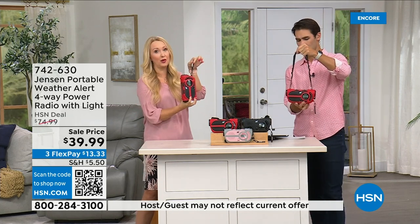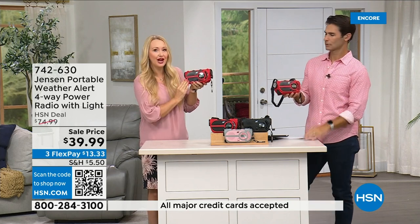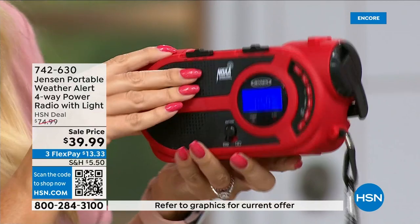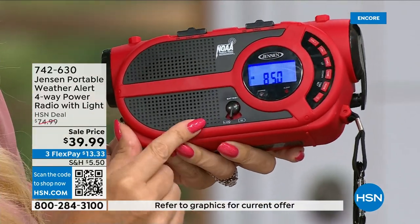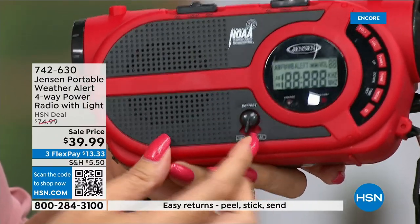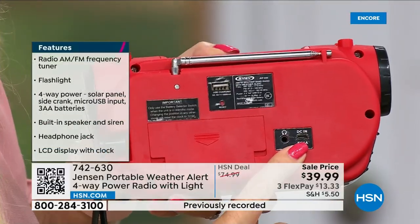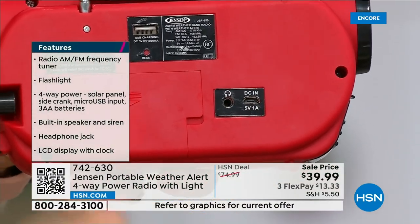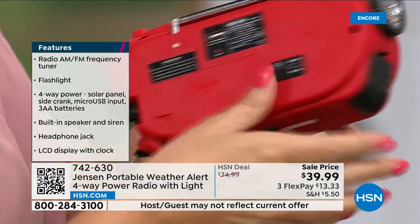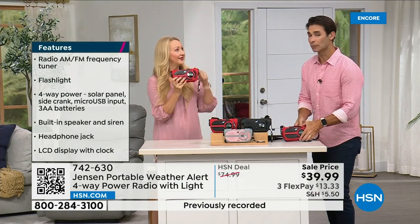The four ways to power it: number one, the built-in solar panel on top with a little lever to switch modes. Number two, three double-A batteries in the compartment. Number three, the built-in rechargeable battery — charge it via the included micro USB cable, over and over again endlessly. Number four, the hand crank. So: built-in battery, add batteries, solar panel, or hand crank.